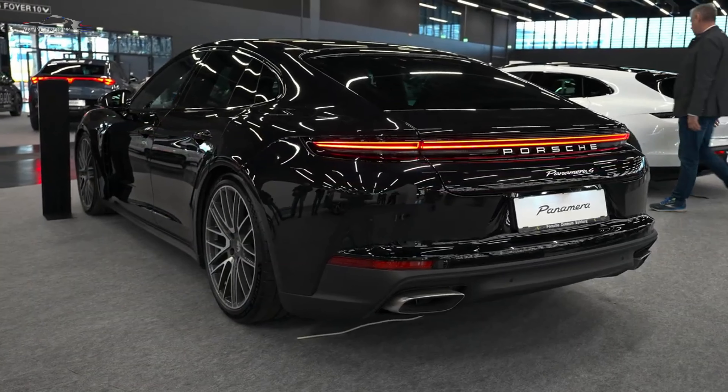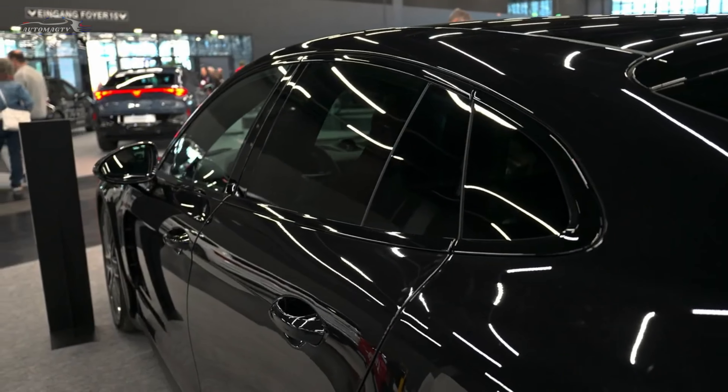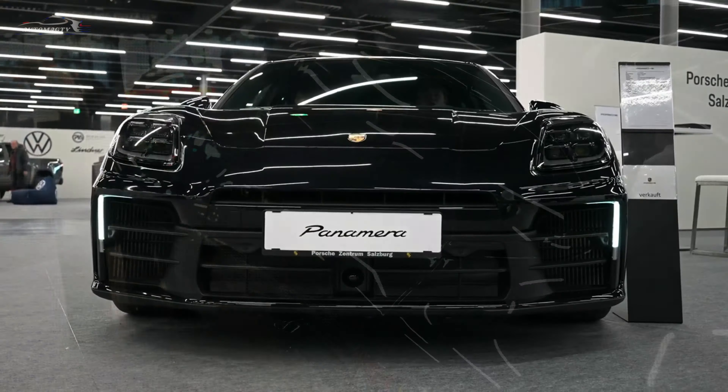The new model's interior borrows heavily from Porsche's electric Taycan and features no less than three screens: a 12.6-inch digital instrument display, a central touchscreen for the infotainment system, and a touchscreen for the front passenger.